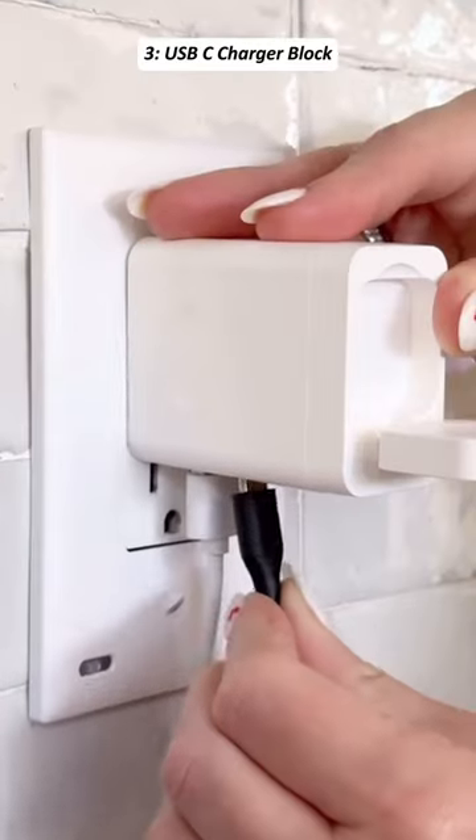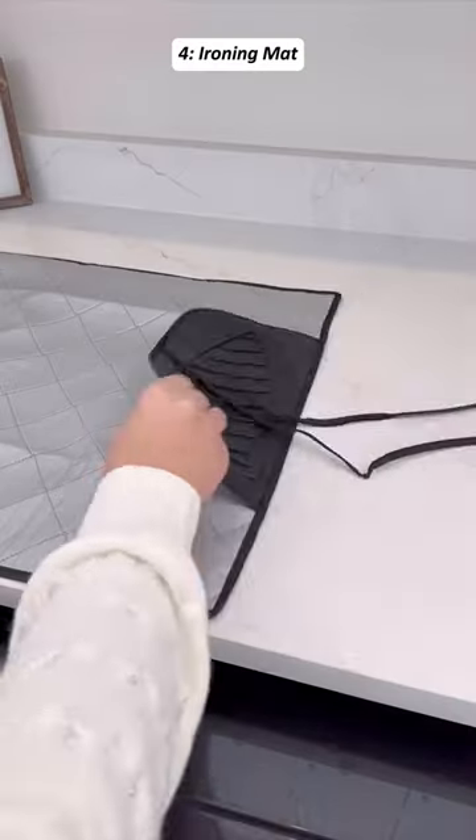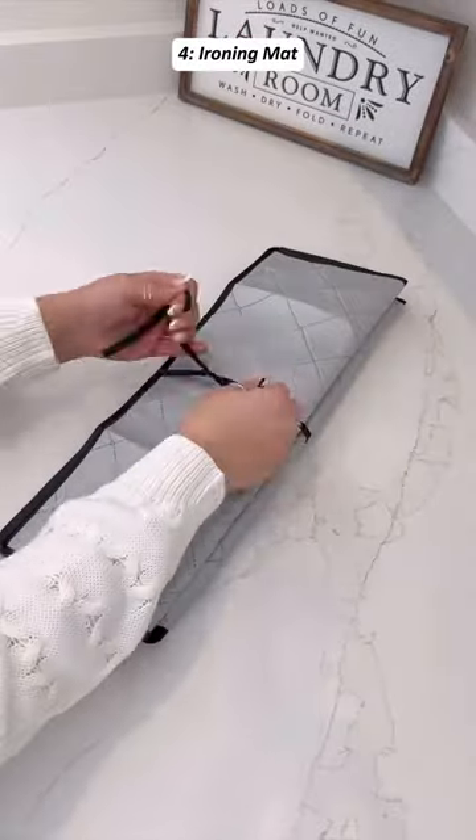This is a four-in-one portable fast charger for using at home for all of your devices at once. This is a magnetic iron mat — it folds up for easy storage, and you can also take it along with you while traveling.